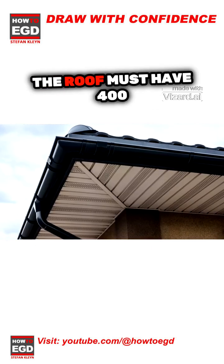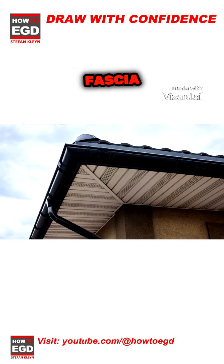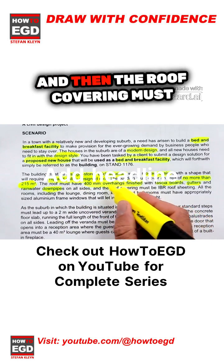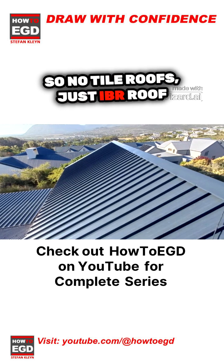The roof must have 400 millimeter overhangs all around the building, with fascia boards, gutters, and downpipes on all sides. The roof covering must be IBR roof sheeting — no tile roofs, just IBR roof sheeting.